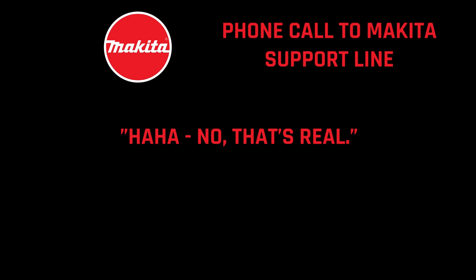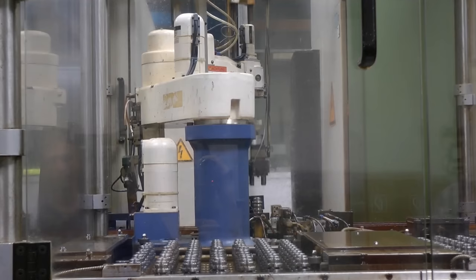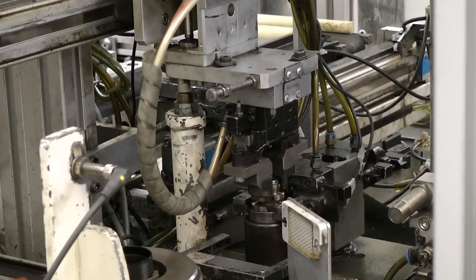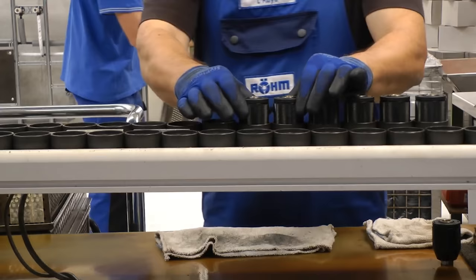The comments section was pretty divided, but within just three days of that video coming out, a representative from Röhm reached out to me. If you haven't heard of Röhm, they're a German manufacturing company that makes chucks for all kinds of applications, and one of the biggest is they make them for power drills. Their 100-plus year old company supplies the drill chucks for companies like DeWalt, Milwaukee, and others.